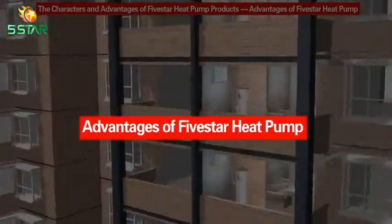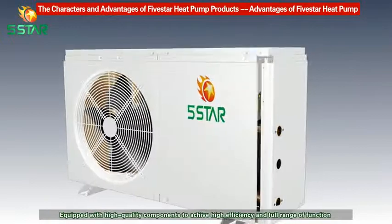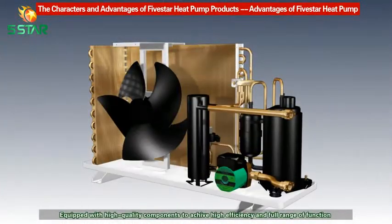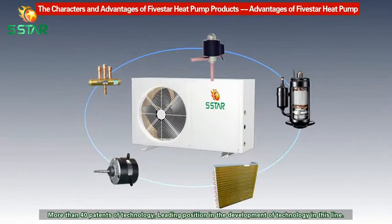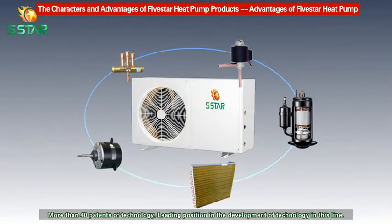Advantages of Five Star Heat Pump: equipped with high quality components to achieve high efficiency and full range of function. With more than 40 patents of technology, Five Star holds a leading position in the development of technology in this line.